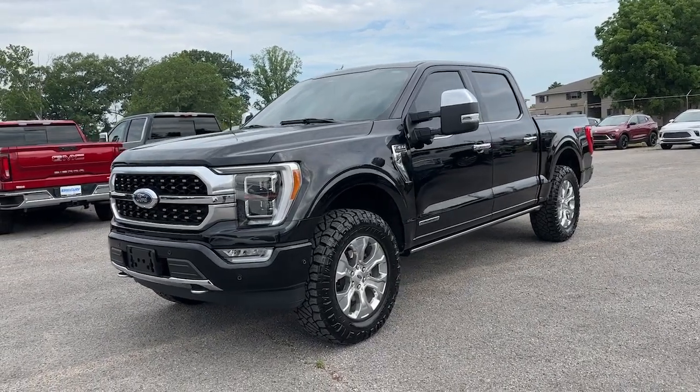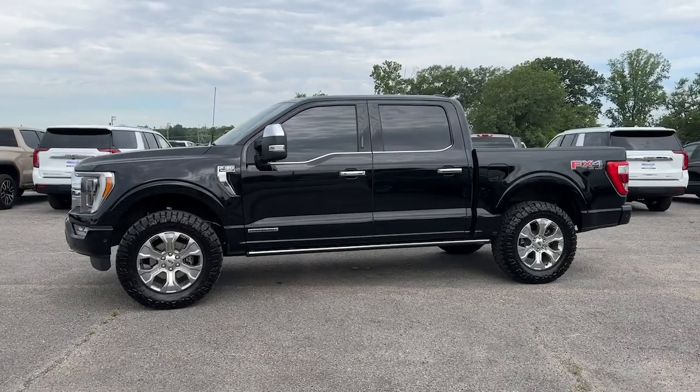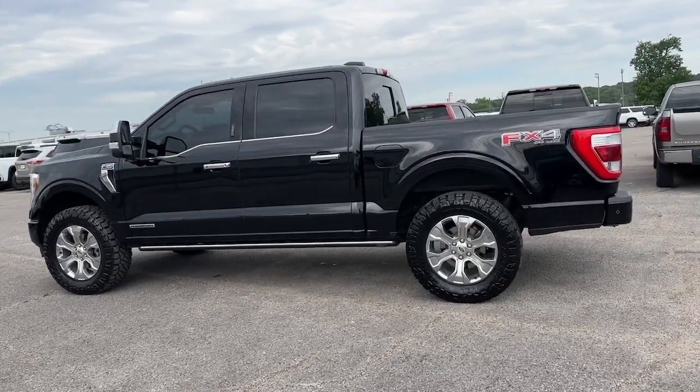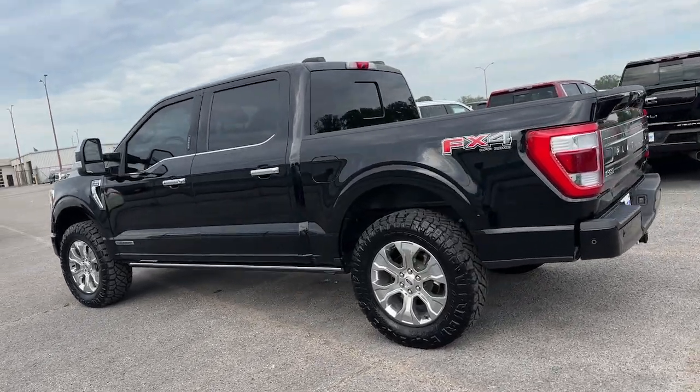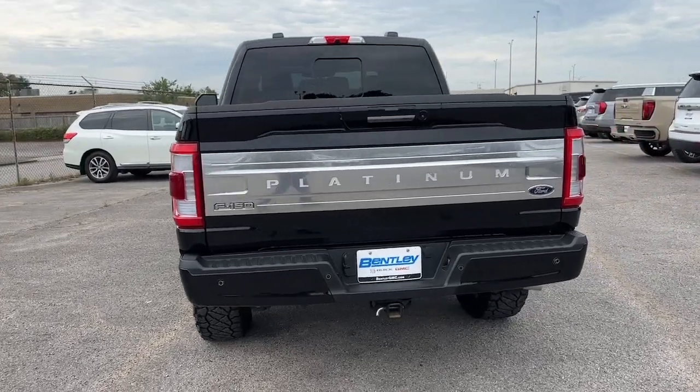You just found the 2022 Ford F-150. This vehicle is an outstanding buy with fewer than 30,000 miles on the odometer. Enjoy a new level of ease and confidence whether at work or play when you're in this F-150.